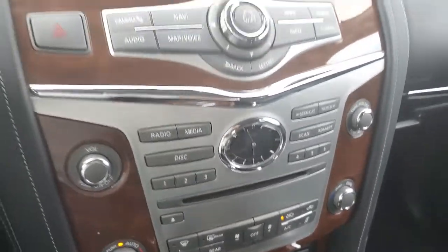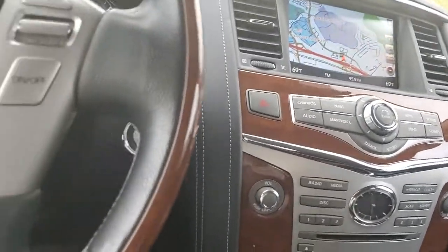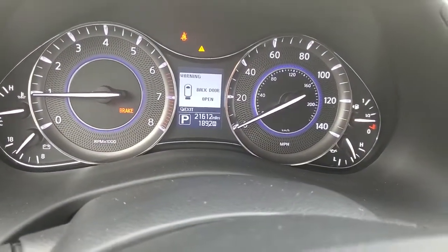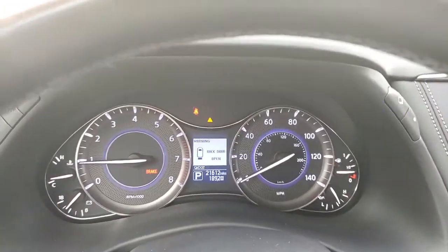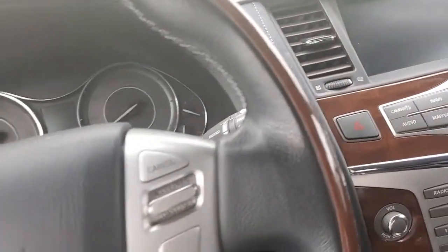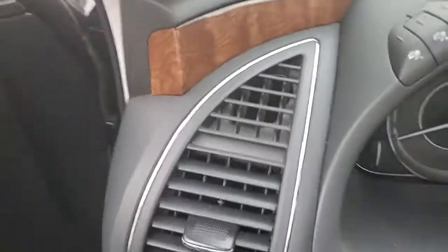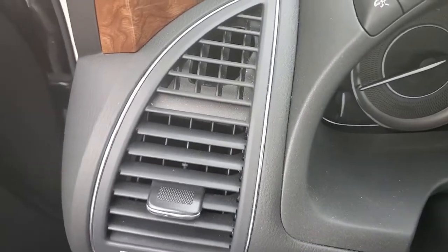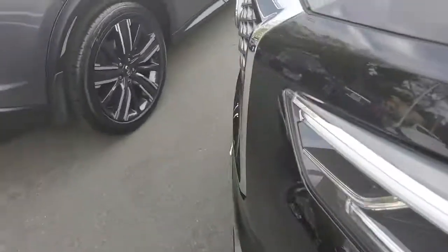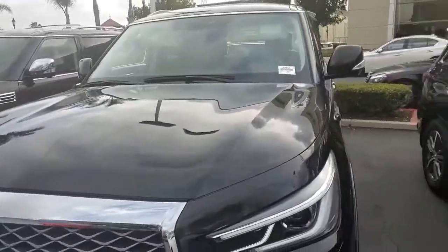A lot of different options. Sunroof. Nice car. 21,000 miles on the car. It is certified, so you have special interest rates on approved credit as low as 1.99 — I believe for 36 months, and 2.9 for longer. 18-inch wheels. Full history on the car.